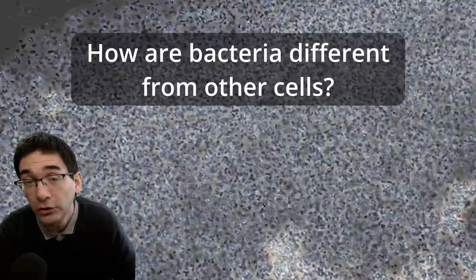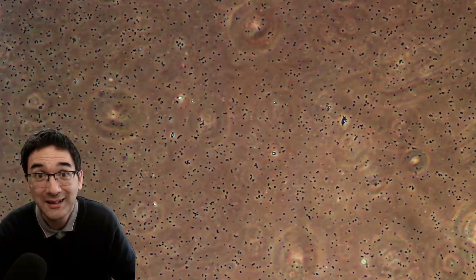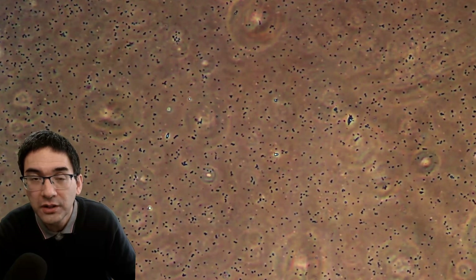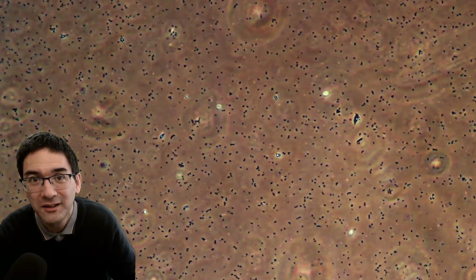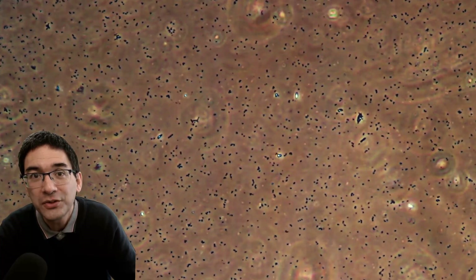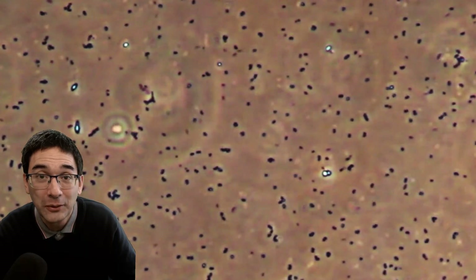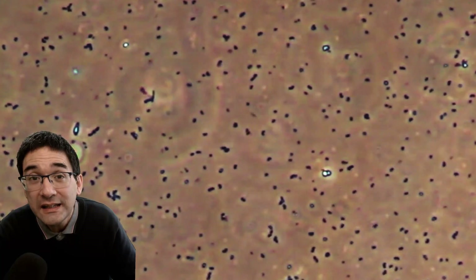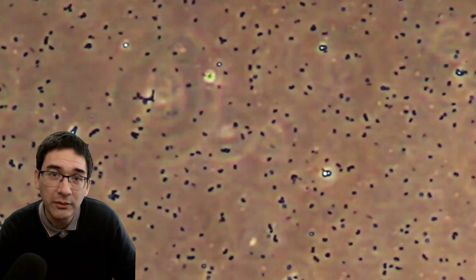How are bacteria different from other cells? In biology we generally distinguish between two different cell types: so-called prokaryotes and eukaryotes. All living things you're able to see without a microscope — dogs, cats, trees, mosquitoes, humans, jellyfish — are so-called eukaryotes. Their cells are about 10 micrometers in diameter and they have a nucleus, a structure in the cell where the DNA, the genetic material, is stored. The other cell type are the so-called prokaryotes, to which bacteria belong. They are much smaller and much simpler — they do not have a nucleus, but they still have their own DNA, which floats around freely inside the cell.